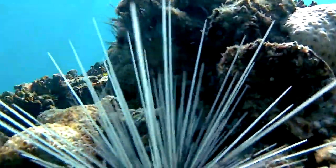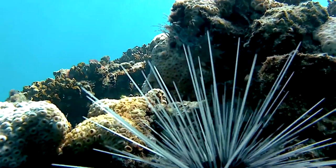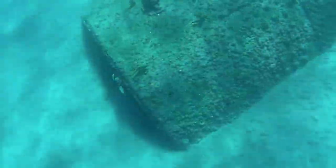This guy drove past us on a wave runner hauling ass, just missed hitting that other guy. But anyway, there's that sea urchin, and all those little tentacles are like moving around. It's pretty interesting to see.